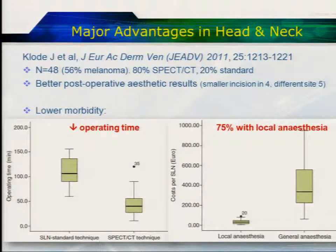Data from a German group looked at 48 patients — 20% of whom had standard planar imaging — followed by introduction of SPECT-CT. They compared the two groups and found a better postoperative aesthetic result in the SPECT-CT group. They were also able to decrease operative time substantially, from a mean of about 110 minutes down to 40 minutes, by targeting the site much more precisely — still using a probe. Quite incredibly, they were able to do 75% of cases under local anaesthesia because the SPECT-CT provided such precise localisation. This is a major advantage if you can convince your surgeons to move away from a general anaesthetic to a very targeted approach.